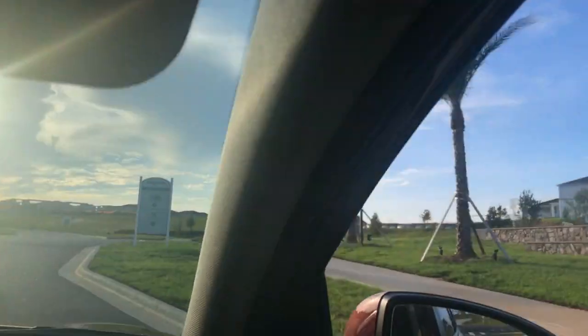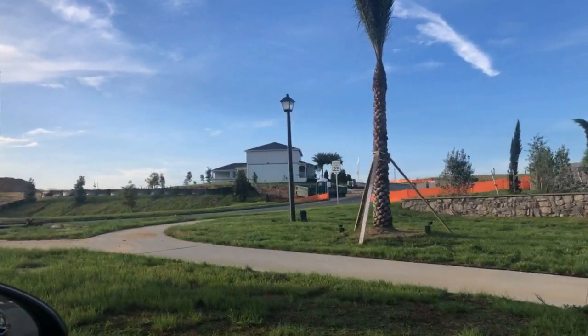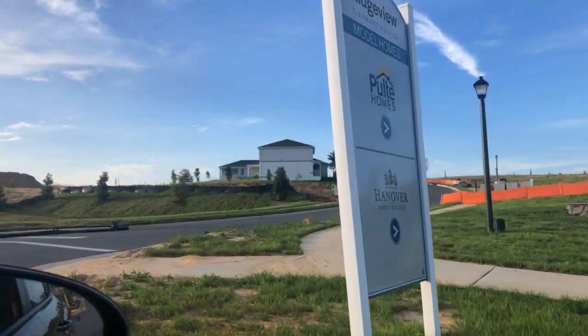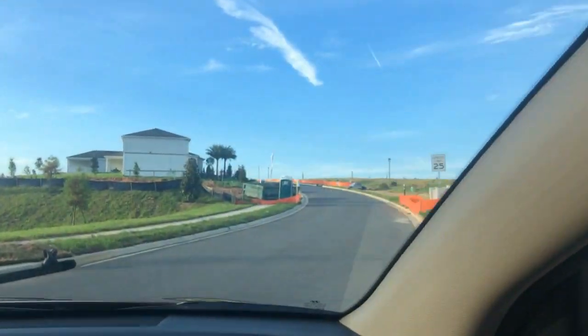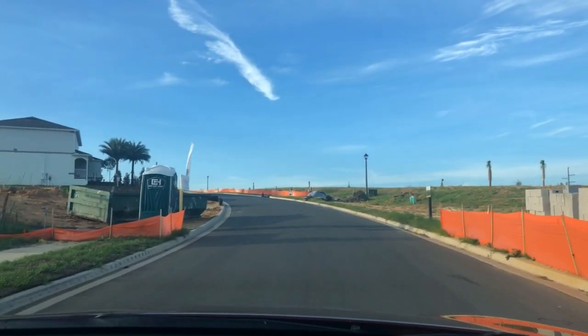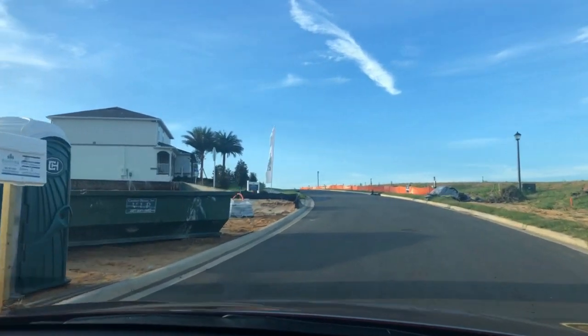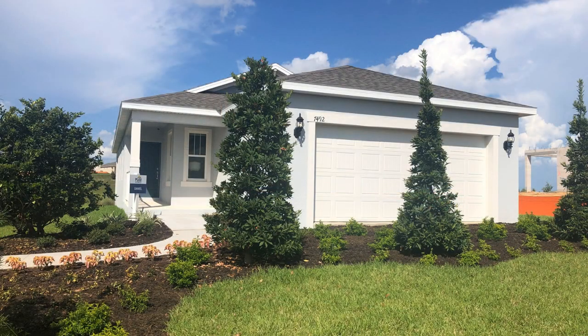We really like the location of this community. It's kind of mid-Claremont from north to south, and this is the area where the Olympus Center will be going in. A lot of cool stuff. Right across the street you have Lake Louisa State Park, so just go over there and you can go horseback riding, camping, canoeing. It's a great area.